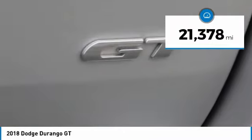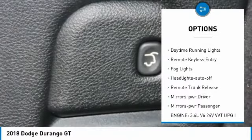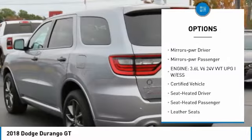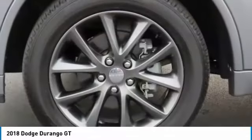This vehicle has less than 25,000 miles. Here are some of this vehicle's great options: all-wheel drive, heated side mirrors, traction control, daytime running lights, remote keyless entry, VOD lights, headlights auto-off, remote trunk release, mirror memory, mirrors power passenger.